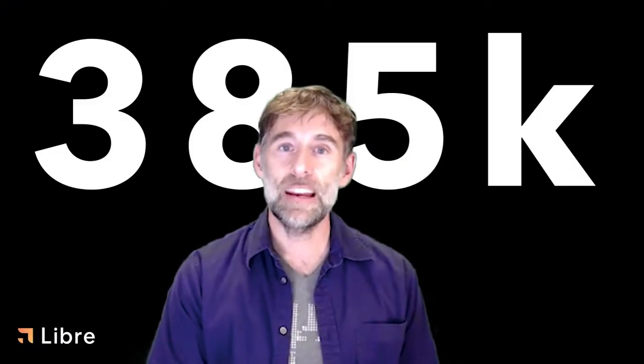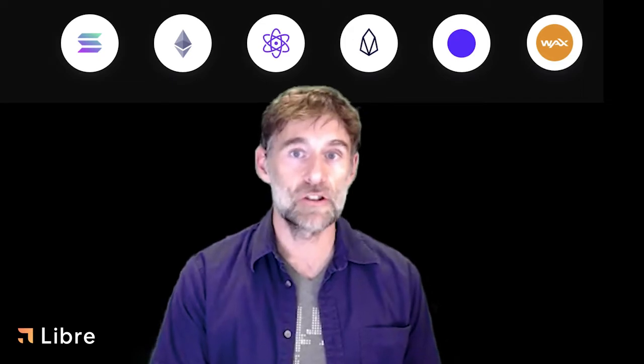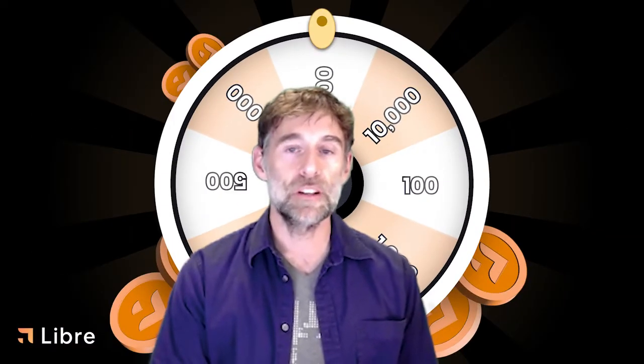There are currently over 385,000 Libre accounts. And once yours is set up, there are ways to claim free Libre based on snapshots from five other major chains. In addition, every day you can participate in the spin drop to win free Satoshis.